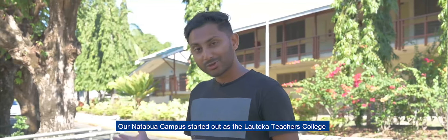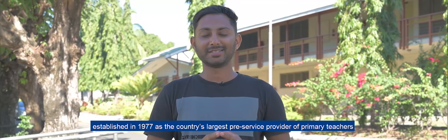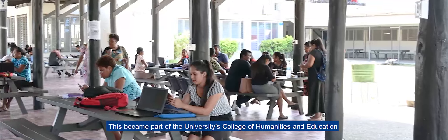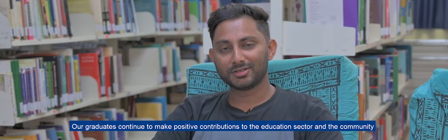Our Natumba campus started out as the Lotoka Teachers College, established in 1977 as the country's largest pre-service provider of primary teachers. This became part of the University's College of Humanities and Education. Our graduates continue to make positive contributions to the education sector and the community.